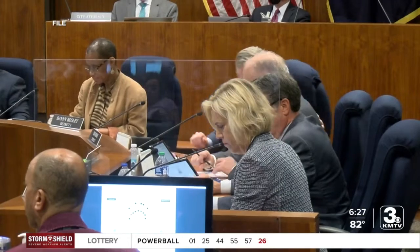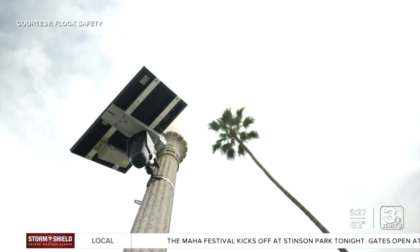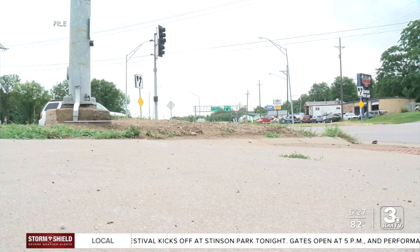The ACLU says they will encourage city council not to adopt the agreement, but if they are going to adopt it, then at a minimum they should ensure it is done consistent with state law and protects the privacy of the people of Omaha.